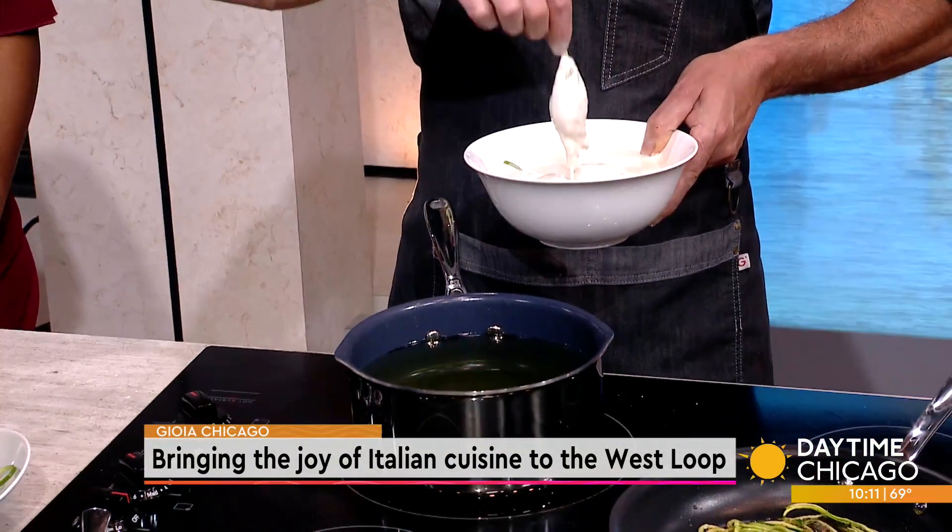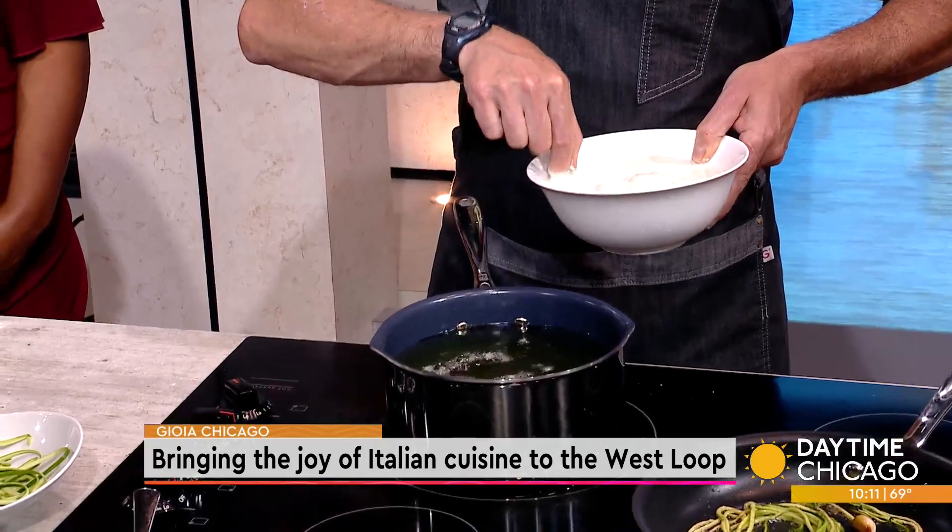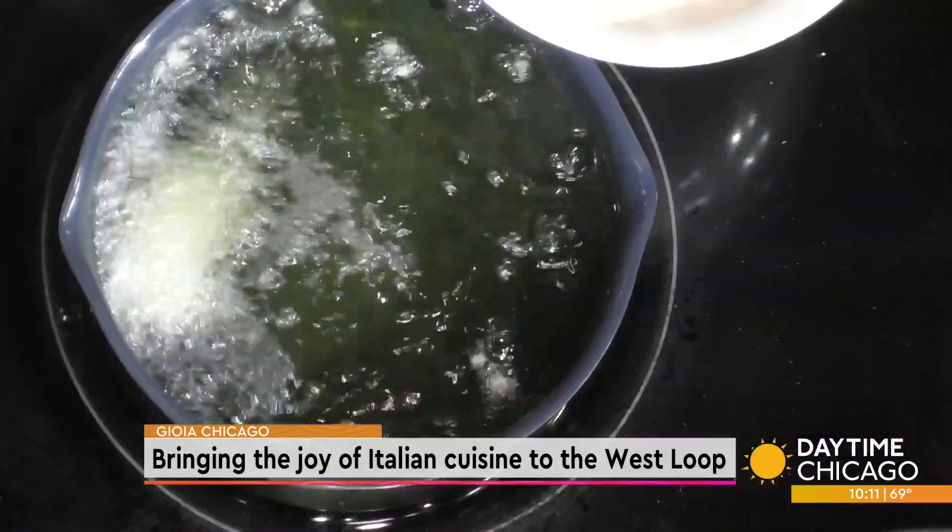That's good. So we have vegetable oil over here. And how long do those take to cook? Two minutes. Two minutes — wow, that's amazing.